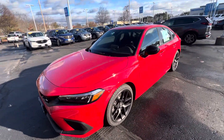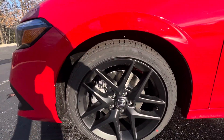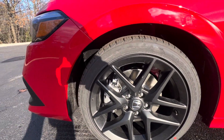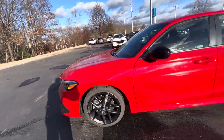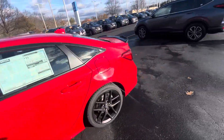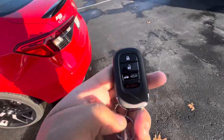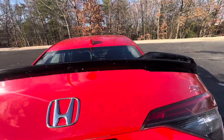As you can see here, it's finished in this beautiful radiant red. You have your matte black alloy cut wheels — 18-inch. You can walk around. You have your all blacked-out mirrors. Just pop the trunk for you. Here's the key. You have your nice black spoiler.